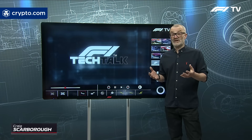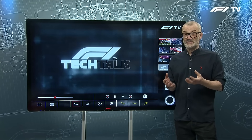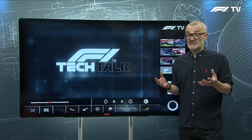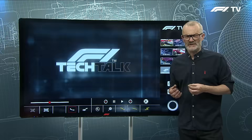As we came in to see the new cars for 2022, everyone was going to say these cars all look the same, but in fact we've ended up with 10 distinctly different cars, and nowhere on the car is more different than the side pods. So the question is, why are the side pods different this year, and what does the side pod do anyway?